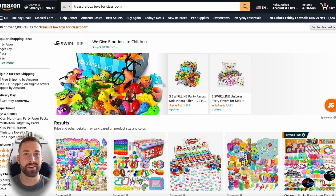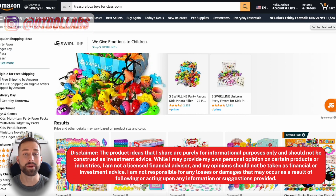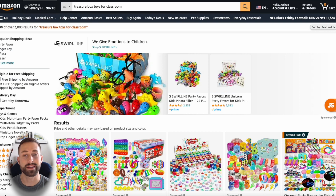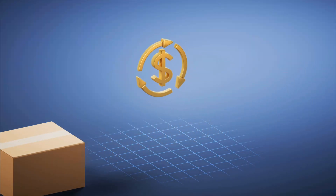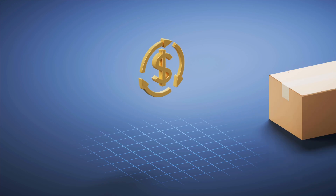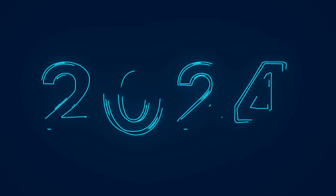Welcome back to another episode of the top products to begin selling on Amazon for this upcoming month. We'll be doing things a little bit differently this month — we're going to be looking at the top three products that will be great to sell during the holiday season coming up in two months. There won't be an episode in December, so the next episode will be near the first week of January for the top products to begin selling for the year of 2024.